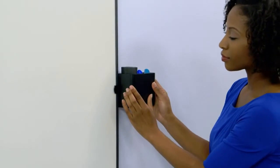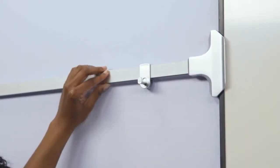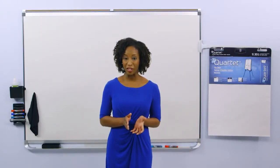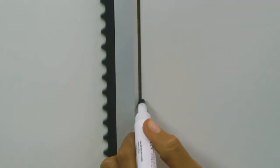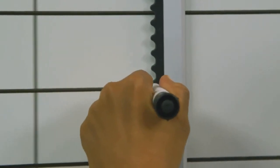Notches in the Prestige II frame allow accessories to fit securely on or off the whiteboard surface on either the left or right side of the board, at any height. Available in multiple sizes and frame colors. Combine this board with Prestige II Connects accessories for a fully functional, convenient, and collaborative workspace.